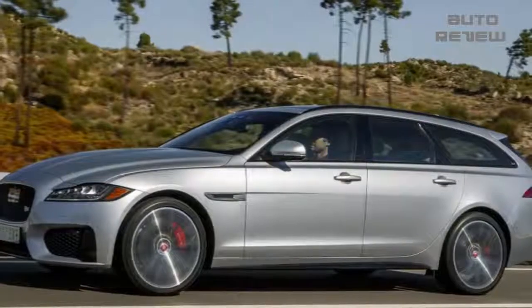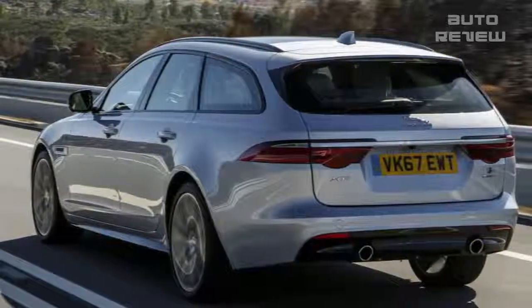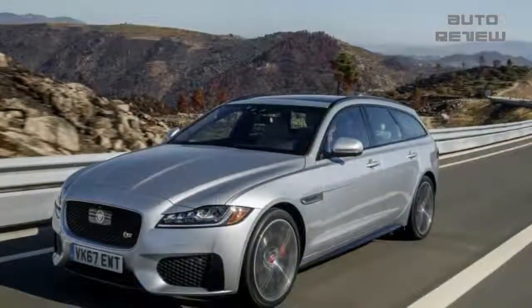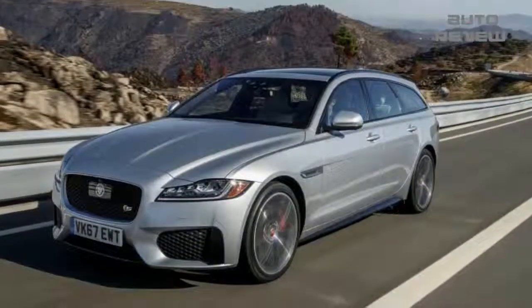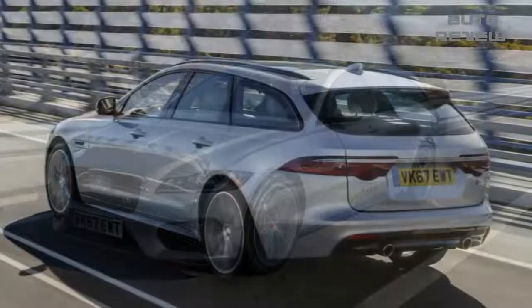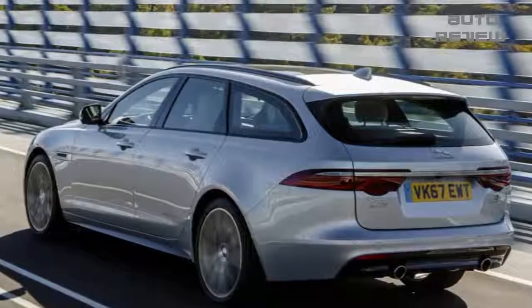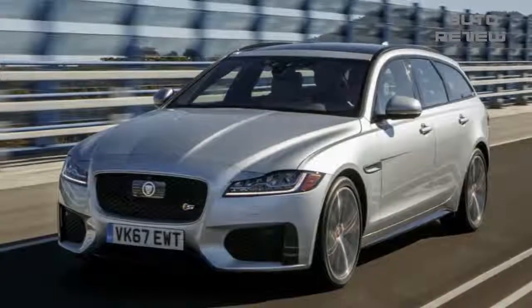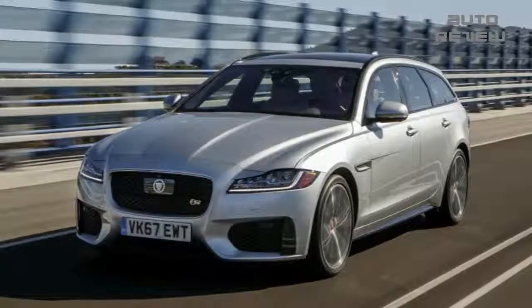SUV and truck mania is real — just ask the 63% of American buyers who opted for high-riding vehicles last year. But there has been a recent groundswell of alternative options in the burgeoning wagon segment. There are lower-end wagons such as the tried-and-true Subaru Outback and the new kid-on-the-block Volkswagen Golf Sport Wagon, but the 2018 Jaguar XF Sport Brake competes more closely with the stalwart Mercedes-Benz E400 and the stylish Volvo V90 Cross Country.